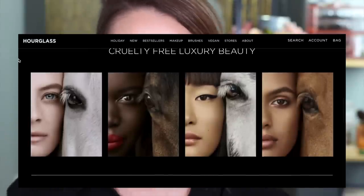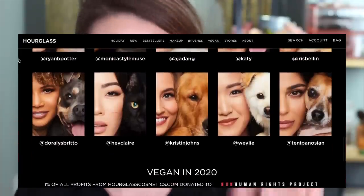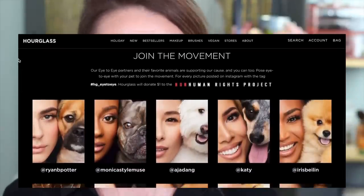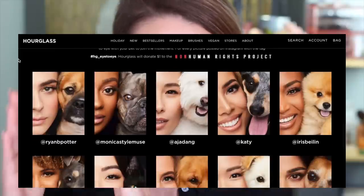Let's talk about the brand itself and their ethics. First and foremost, Hourglass is cruelty free — they make a huge deal about it. They are planning to be completely vegan by next year, which is fantastic. And they donate 1% of their profits to the Non-Human Rights Project, which is the only civil rights organization working to secure fundamental rights for animals. They have a really cute social media campaign with people posing up against their animal — it's one of their eyes and one of their pet's eyes. It's adorable. They are really leading the way in the whole cruelty-free thing, and that's fantastic. They also have a ton of gluten-free products and paraben-free products.